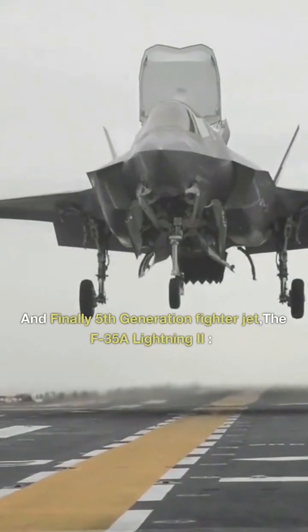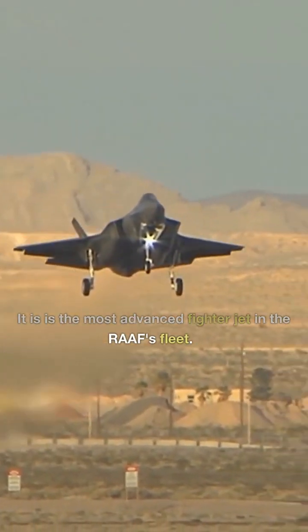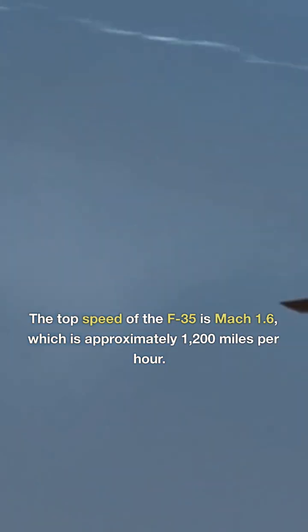And finally, the fifth-generation fighter jet, the F-35A Lightning II. It is the most advanced fighter jet in the RAAF's fleet. It is a single-seat, single-engine stealth aircraft equipped with the latest weapons and technology. The top speed of the F-35 is Mach 1.6, which is approximately 1,200 miles per hour.